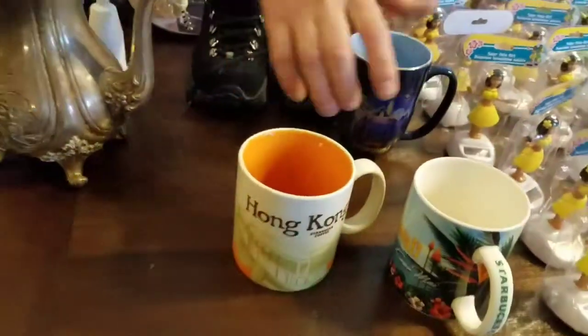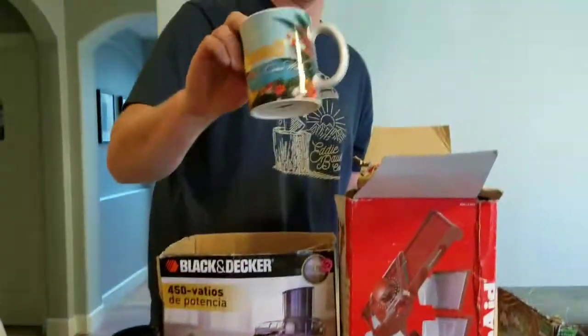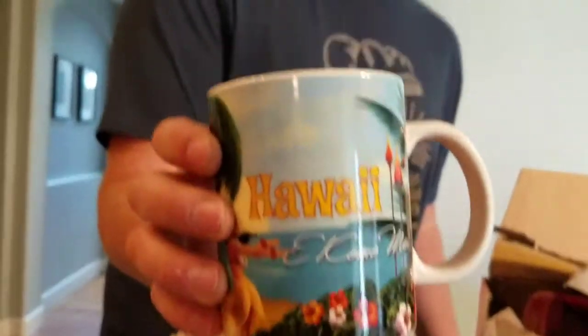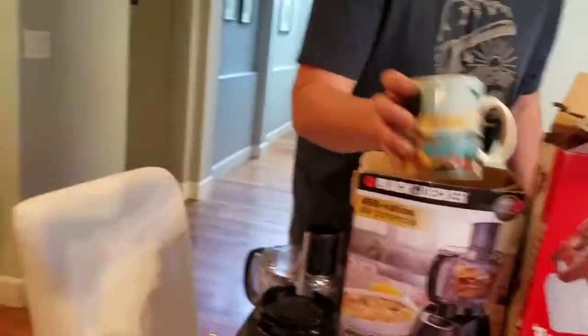We picked up some Starbucks mugs — always pick up Starbucks mugs. This guy goes for $20, it's a Hong Kong City mug. This other one goes for $10. And then we also picked up a Starbucks Hawaii mug — this is 2008, it's a retired and rare one. This sells for $35, which was the last one that went on eBay.